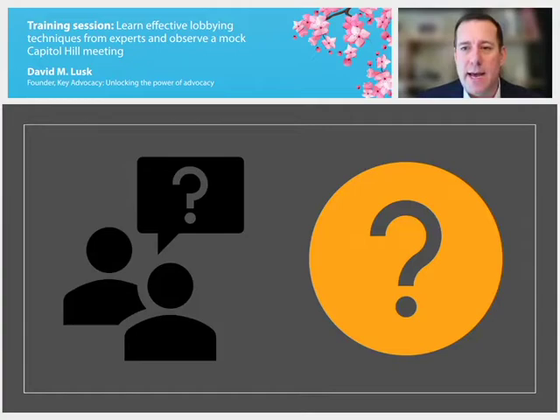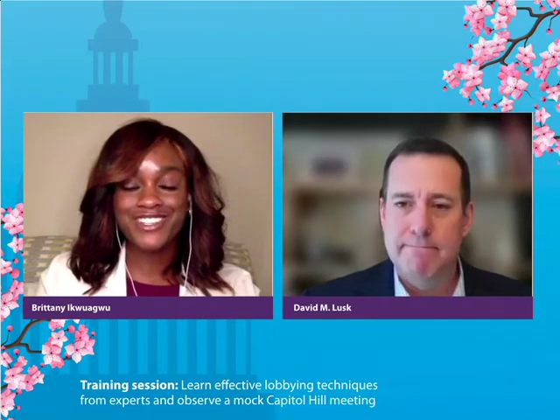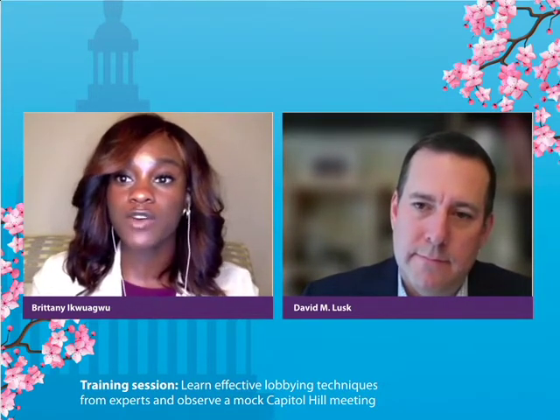That's everything I wanted to cover today and I'm happy to take questions from the audience. Thank you so much, David, for that wonderful presentation. Our first question is: how often would you recommend reaching out to legislators? How often should you follow up after a legislative meeting?